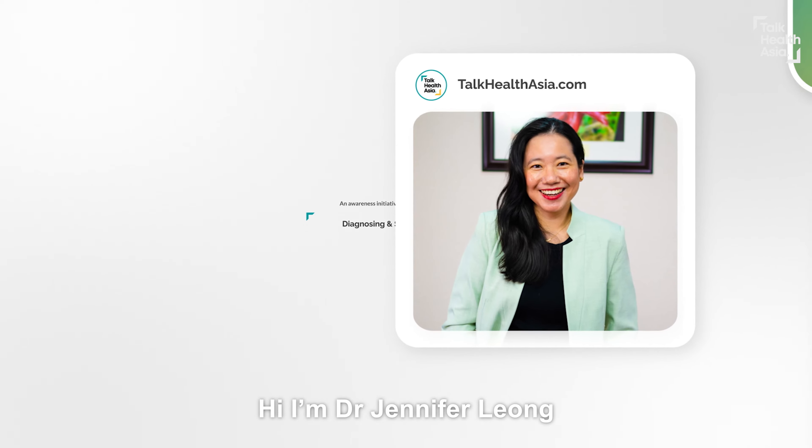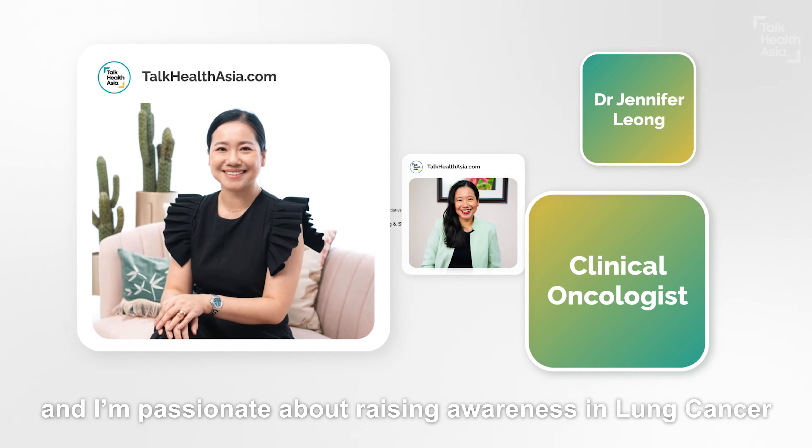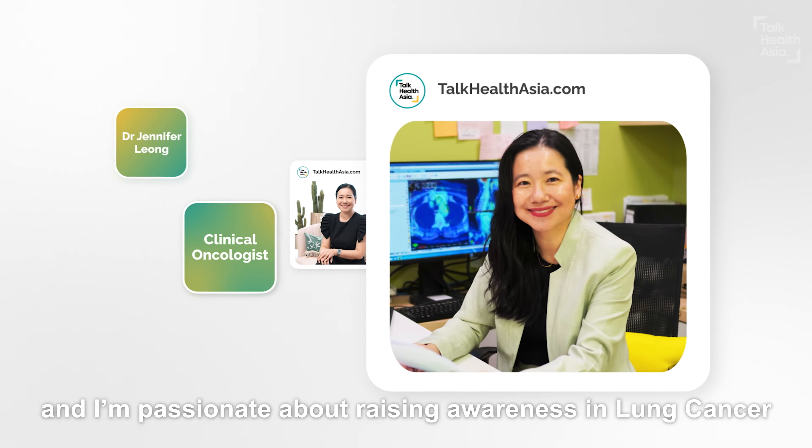Hi, I'm Dr. Jennifer Leong. I'm a clinical oncologist and I'm passionate about raising awareness in lung cancer.